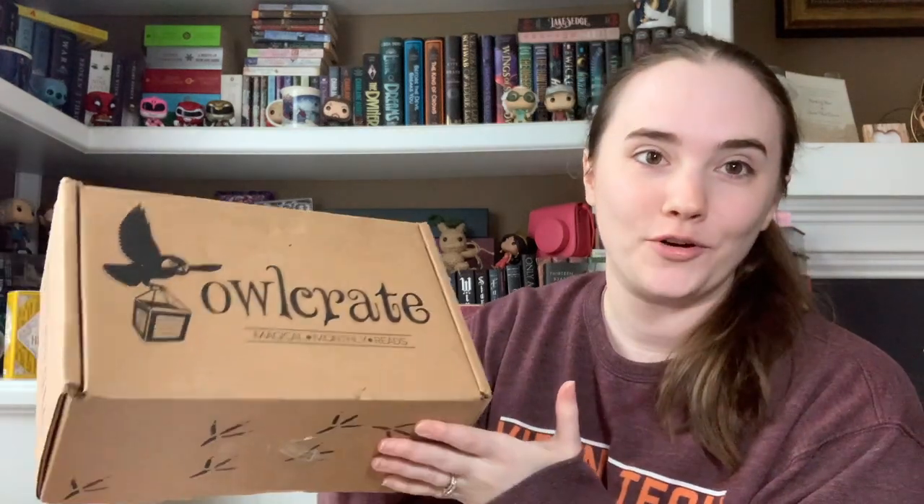Hey guys and welcome to my channel. Today we're going to be doing an unboxing for OwlCrate. I believe this is the May 2022 box.